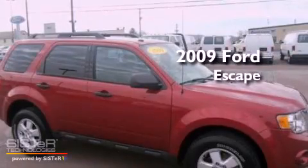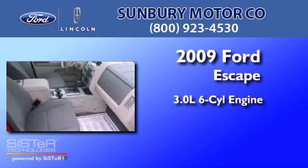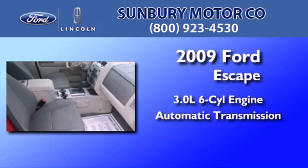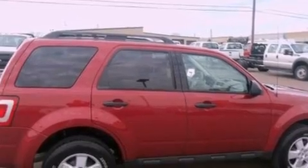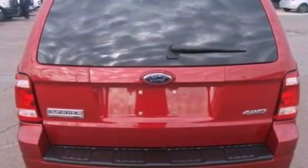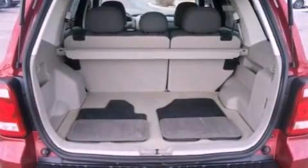This is a 2009 Ford Escape. It features a 3.0-liter six-cylinder engine and an automatic transmission. Its top features include a multi-link rear suspension, a low-tire pressure indicator, traction control and stability control systems, aluminum wheels, and satellite radio.